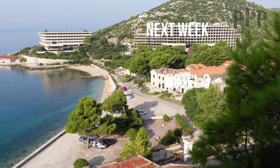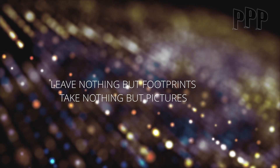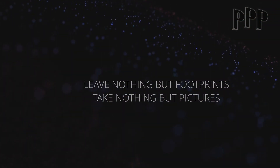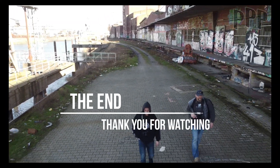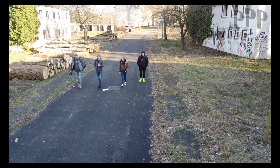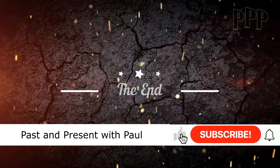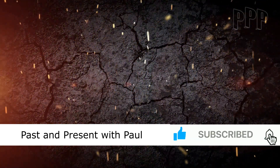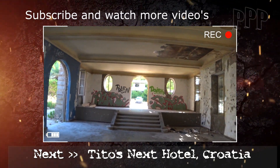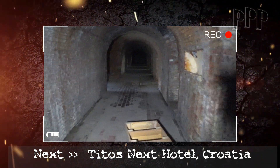Look at that — it's like a palace. I hope you enjoyed this video. And remember: leave nothing but footprints, take nothing but pictures. See you next time. And don't forget to like and subscribe. Look at the floor — all marble. Bye!